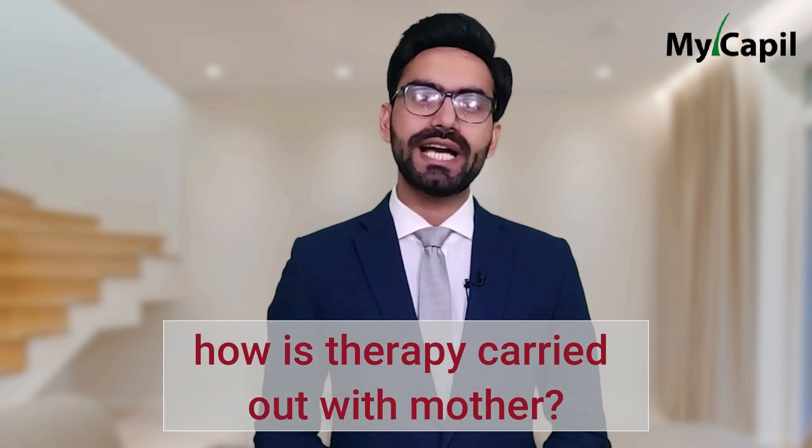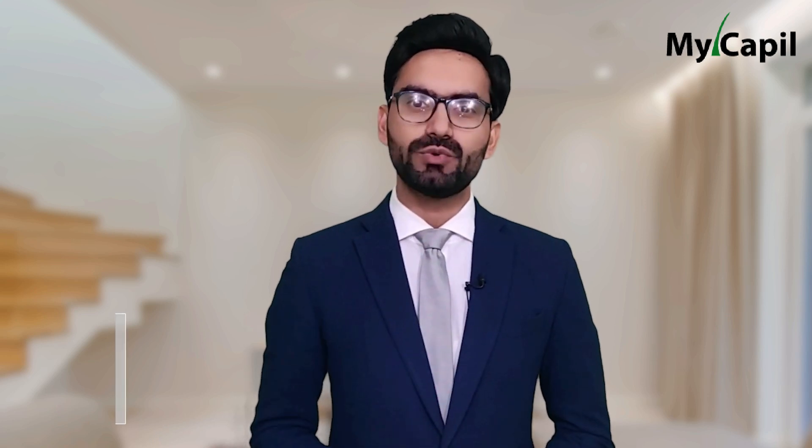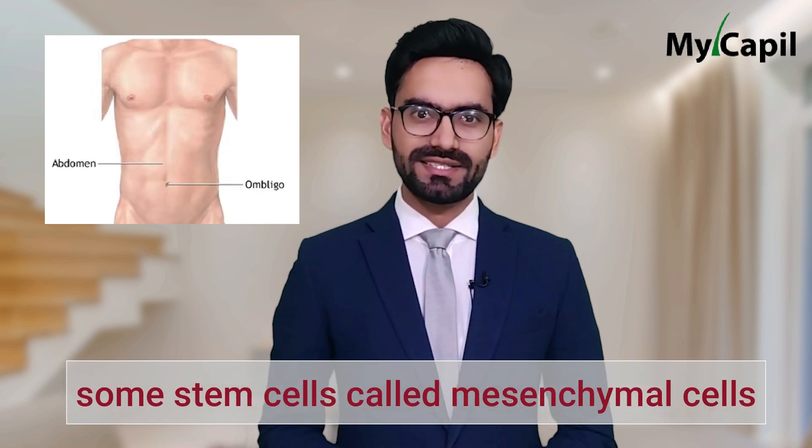Now, how is stem cell therapy carried out? We have multiple methods, but the first and most important step is to obtain the stem cells. On one hand, we can obtain stem cells from the abdominal area — that is, from abdominal fat. Here we obtain stem cells called mesenchymal cells, which are the ones currently being used the most.